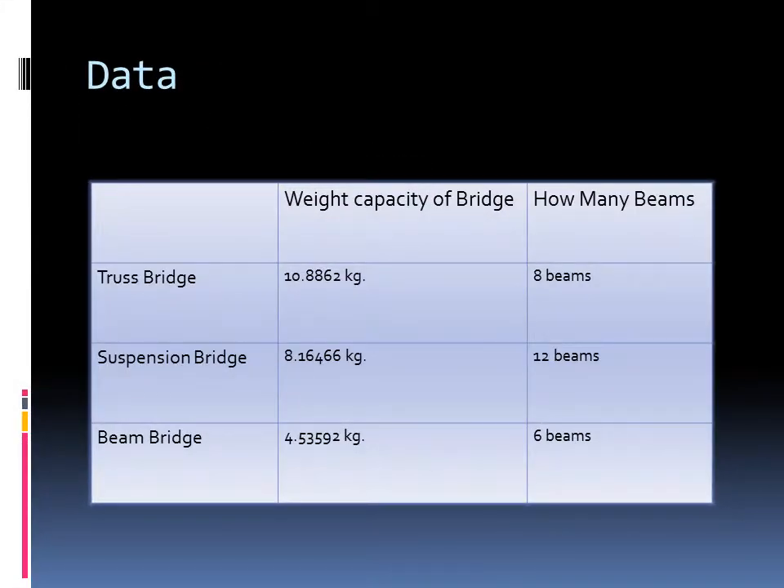The truss bridge held 10.8862 kilograms and had 8 beams. The suspension bridge had 8.16466 kilograms and had 12 beams. The beam bridge had 4.53592 kilograms and had 6 beams.